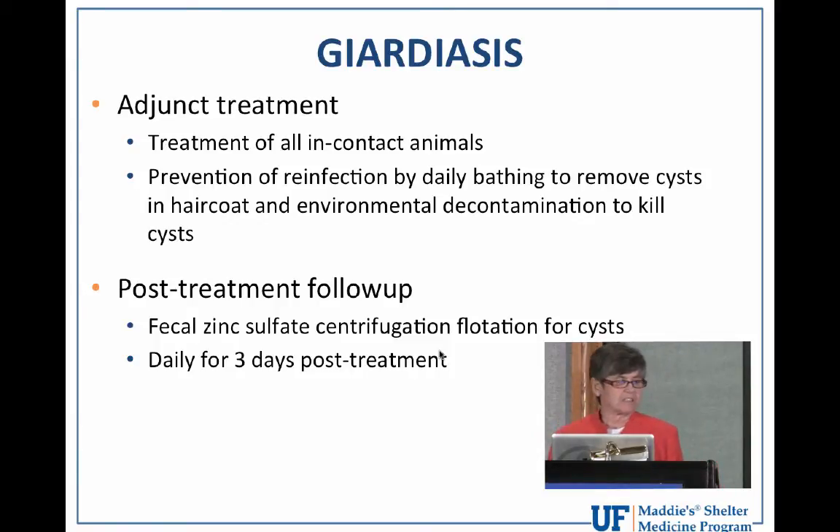Treatment success is truly defined as resolution of diarrhea, but it is our standard practice to also determine if cyst shedding has stopped. The most recommended diagnostic test to evaluate whether treatment has eliminated cyst shedding is zinc sulfate centrifugation flotation testing. Unfortunately, this has to be performed three days in a row after completing the treatment protocol, because cysts are shed very intermittently and erratically. You cannot declare an animal cured as defined by cyst shedding unless you have at least two negative tests in a row.